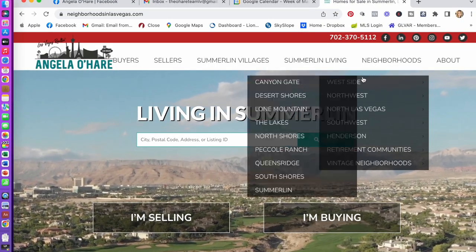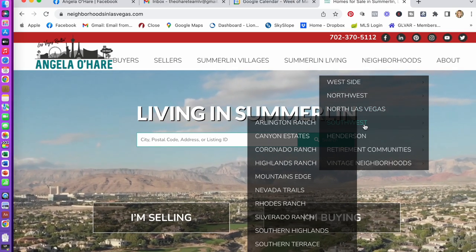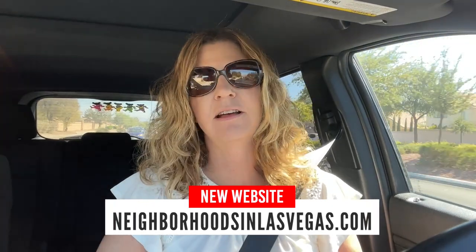On my website, you go up to the top, scroll over to Neighborhoods, and they're categorized by west side, northwest, southwest, North Las Vegas, retirement communities, vintage neighborhoods, and so on. You click on that neighborhood, and the goal is to have a video for it plus all the listings for homes for sale in that neighborhood.